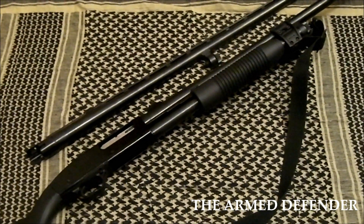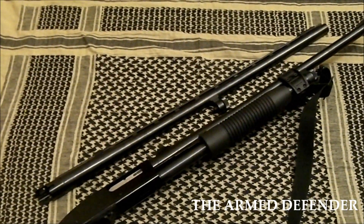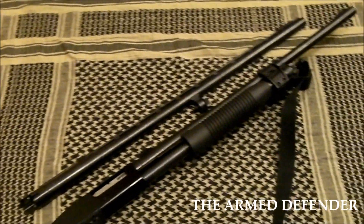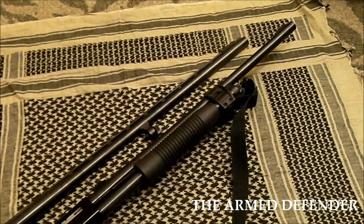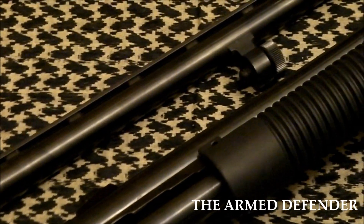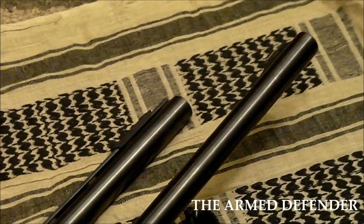This Maverick 88 has an extra barrel — a 28-inch full-choke barrel that is more suited for waterfowl and hunting applications. That particular barrel won't be well-suited for slugs. You never want to shoot slugs through a choked-out barrel. The barrel I have on the shotgun right now is a smoothbore slugster barrel. It's a 24-inch, chambered for 2½ to 3¼-inch shells. It does have a set of iron sights and it is ported.